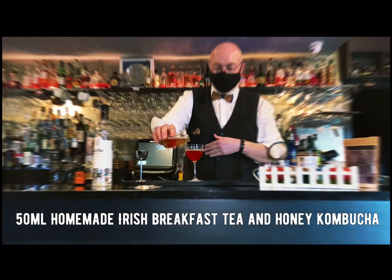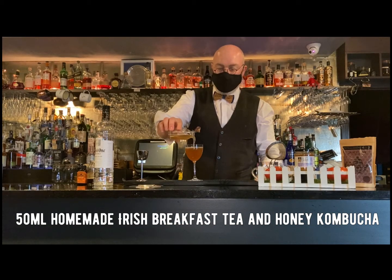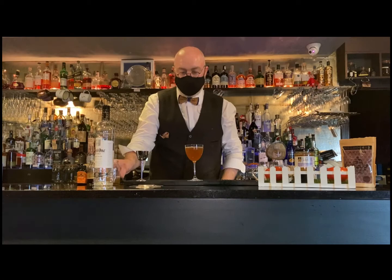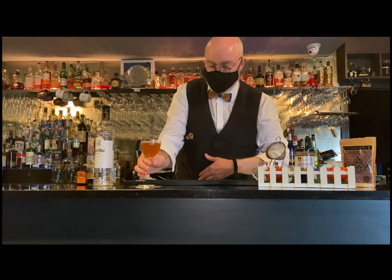We have an Irish breakfast tea and Ollie's Honey kombucha — strong brewed Irish breakfast tea and Ollie's Honey, fermented with a SCOBY. When it's finished fermenting, it comes out with this zingy tea, slightly tart, slightly sweet effervescence, which brings a lovely lightness to the drink and brings everything together.